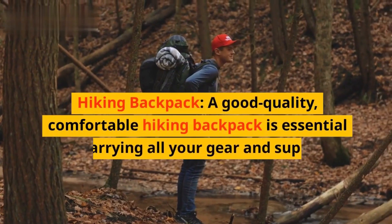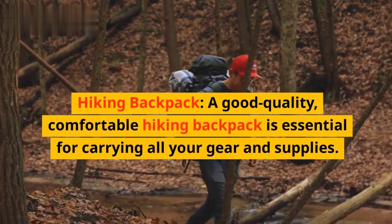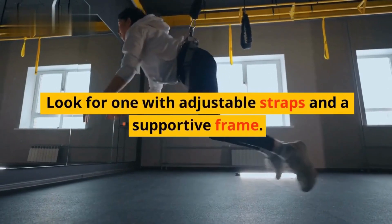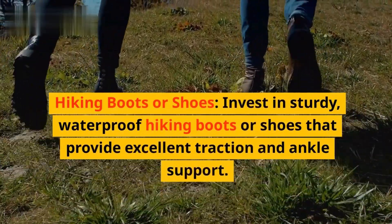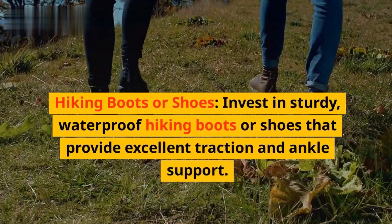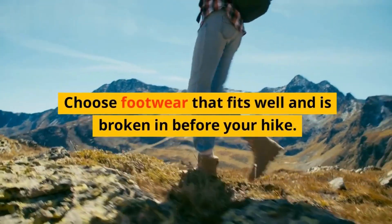Hiking backpack. A good quality, comfortable hiking backpack is essential for carrying all your gear and supplies. Look for one with adjustable straps and a supportive frame. Hiking boots or shoes. Invest in sturdy, waterproof hiking boots or shoes that provide excellent traction and ankle support. Choose footwear that fits well and is broken in before your hike.